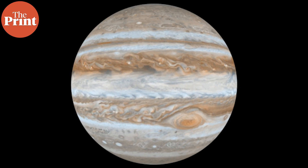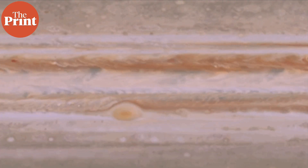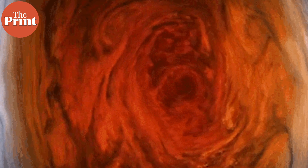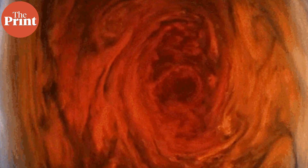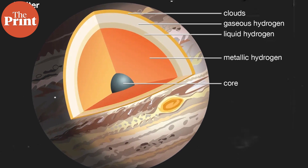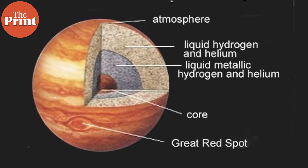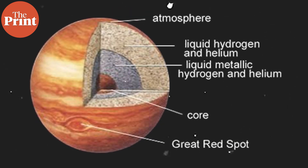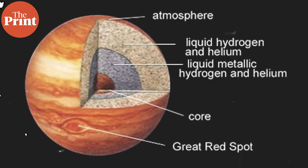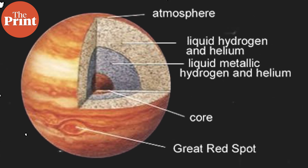Jupiter is made up of gas and doesn't have a solid surface. Instead, the more and more we go down into the planet, the thicker and thicker the air gets until it becomes the consistency of a viscous fluid, and then we reach a layer of liquid metallic hydrogen and then the solid core of ice, rock and metal. The rocky core is estimated to be about 30% of the entire planet, and the liquid metallic hydrogen layer spans about 80% of the planet's radius. The rest of it is the atmosphere.